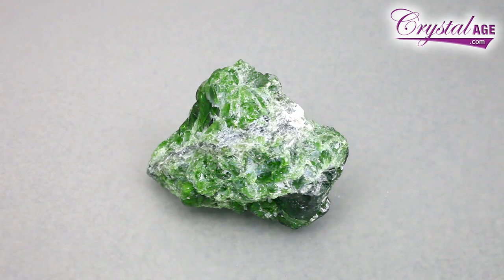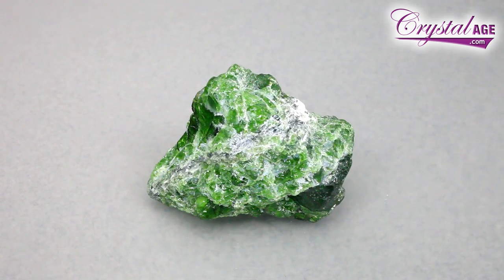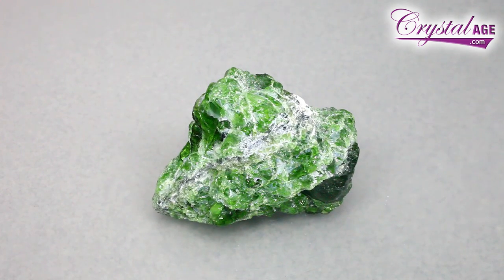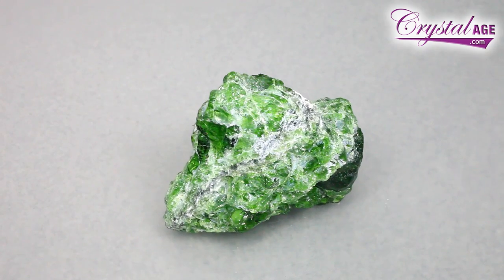Now this mineral is from Afghanistan, but I'm going to show you another example that comes from Russia, and this is different. You'll notice the bright green color — this comes from the presence of chromium in it. So this is known as chrome diopside, chromium diopside, or chromian diopside, depending on which books you're looking in. They're all correct.